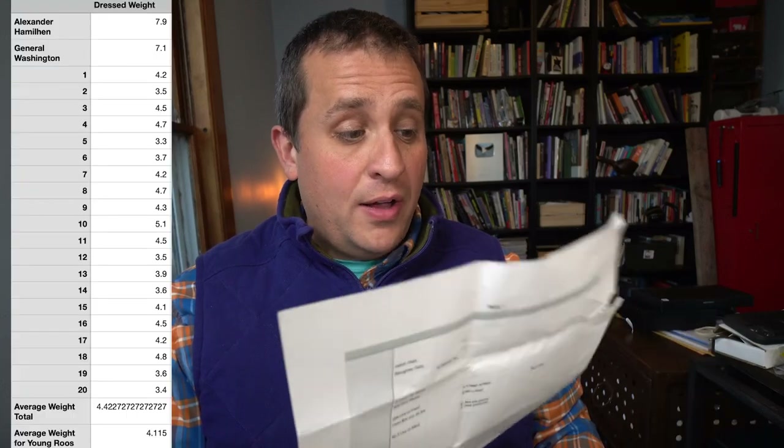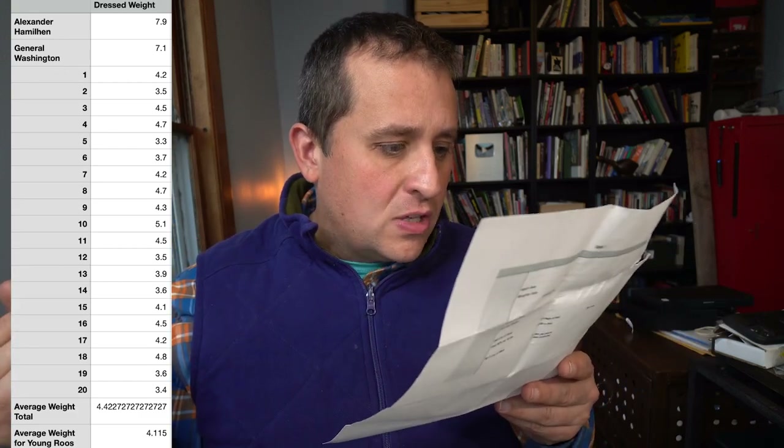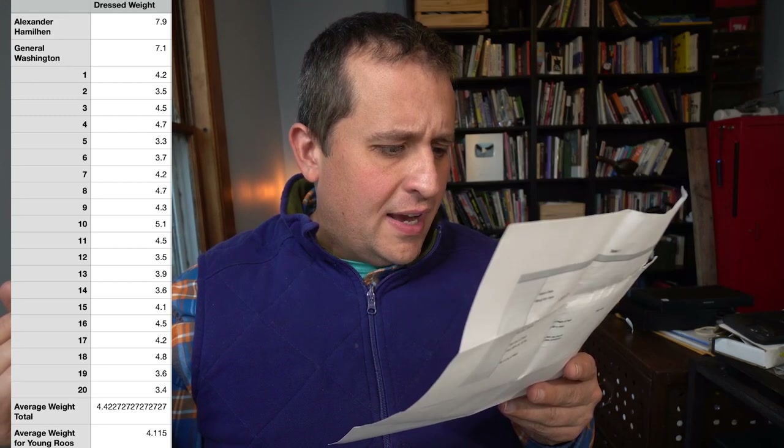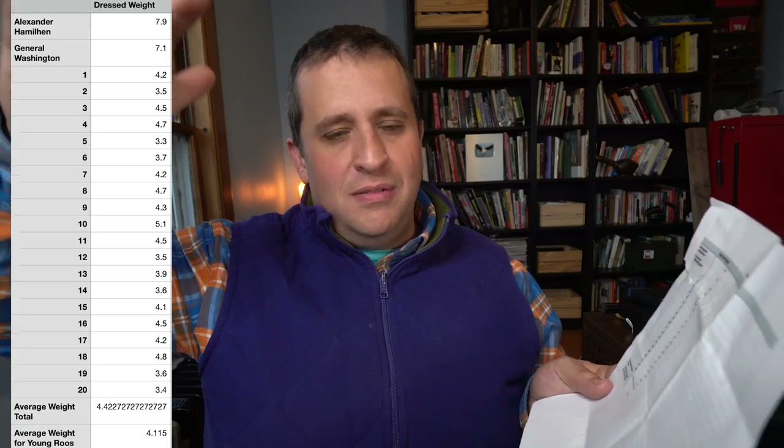Our two adult roosters — Alexander Hamelhen and General Washington — were the heaviest birds. Their dressed weight was 7.9 pounds for Alexander Hamelhen and 7.1 pounds for General Washington. The young roosters were much lighter, ranging from about 3.4 pounds on the low end to 5.1 pounds at the heaviest, so between roughly three and a half and five pounds — which is normal for a bird that's 16 weeks old. The average weight for my young roosters ended up being 4.115 pounds. It took me roughly 256 pounds of food to feed these birds — that's like six and a half bags of feed. Ultimately, the birds produced a total of 82.3 pounds of meat.